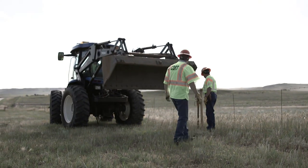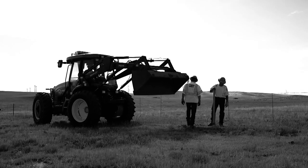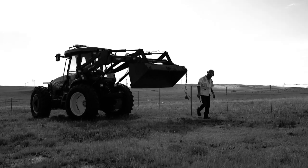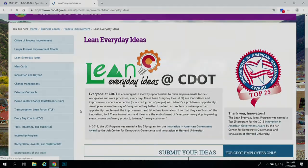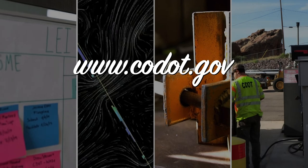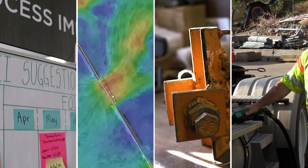It's great to see employees making improvements to help them be more successful at their job. A proactive and creative team is what drives CDOT to be the best agency we can be. If you'd like to borrow this innovation or submit your own, you can find more information on our Lean Everyday Ideas website. Be sure to check out the rest of this LEI Spotlight video series to learn about some of the other amazing improvements that CDOT employees have put into action.